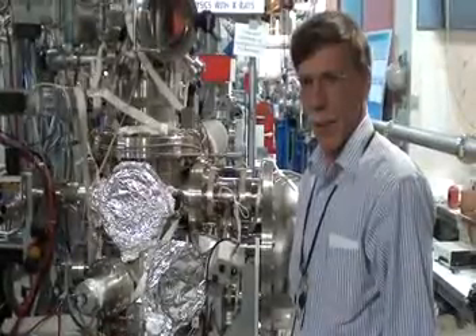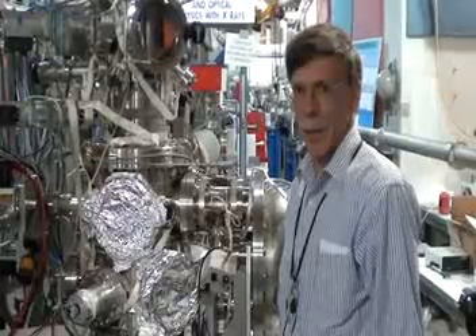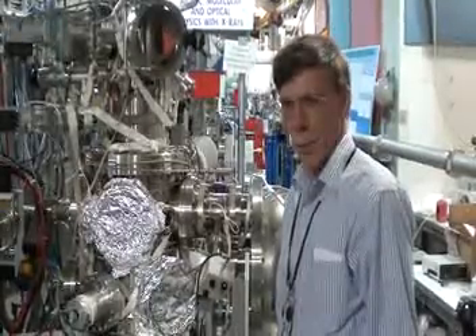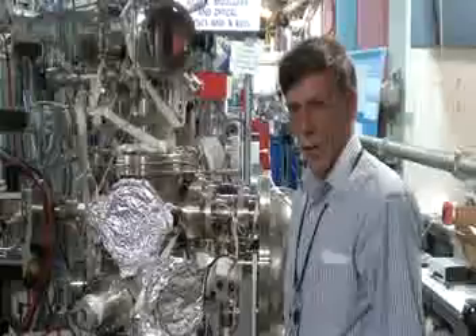Through tuning intense synchrotron light, you're able to access the entire periodic table of the elements in order to unravel structure-function relationships for high-technology materials, working with companies, government agencies, and other national labs.